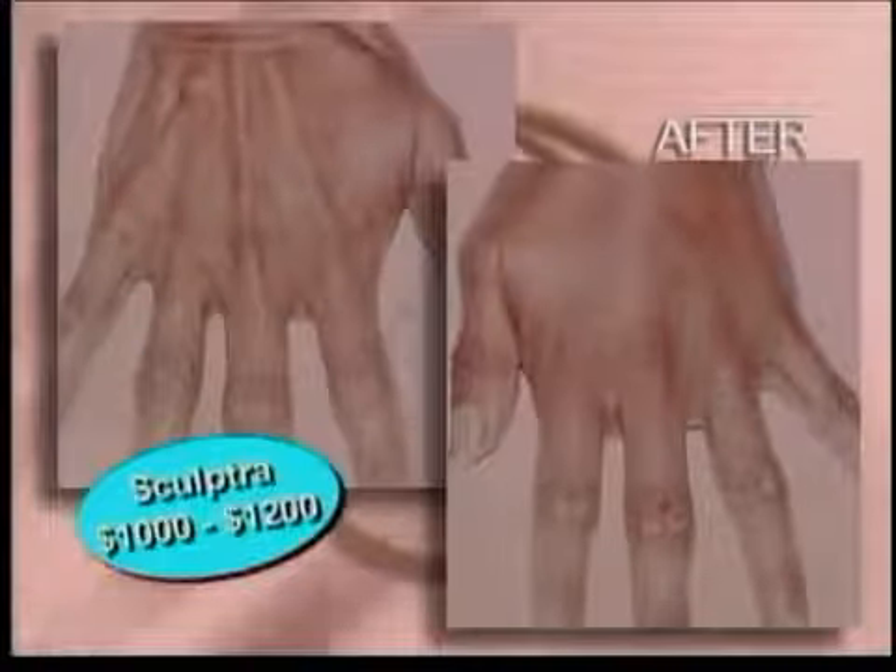The most popular treatment is Sculptra, an injectable and long-lasting cosmetic filler that adds volume to the skin and keeps tendons and blood vessels from showing.